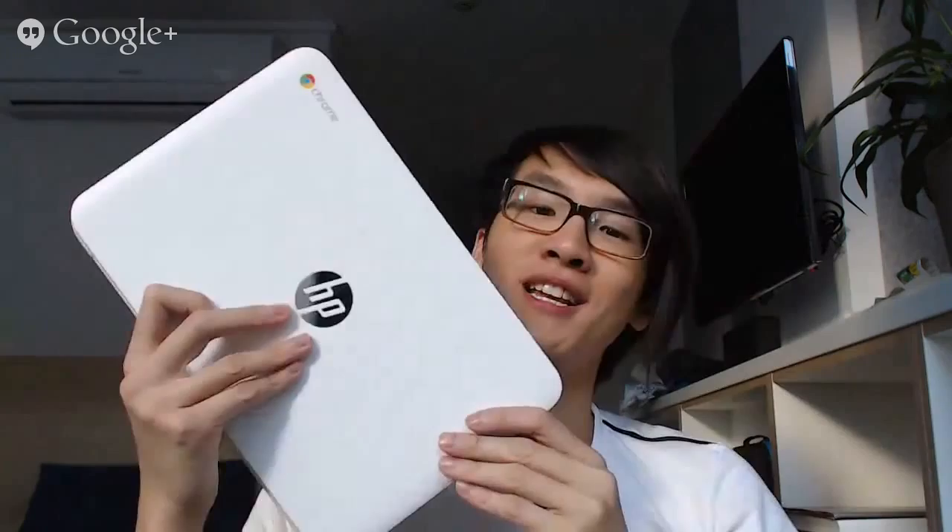The first thing I want to talk about is this thing that has come into my life as a sort of magical computer. This is the HP Chromebook 11 G2. I really wouldn't be so excited about this computer because it is a cheap, basic, no-frills computer, if it weren't for the fact that I bought this before it was announced. A lot of people ask me why I went with the Chromebook, especially considering that recently my iMac stopped working.